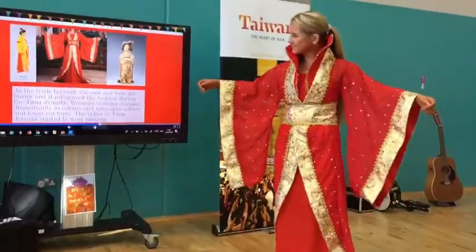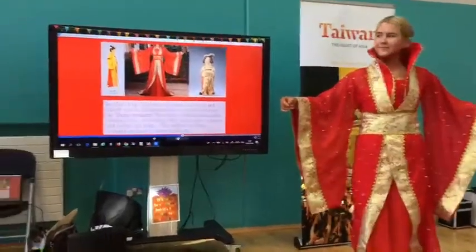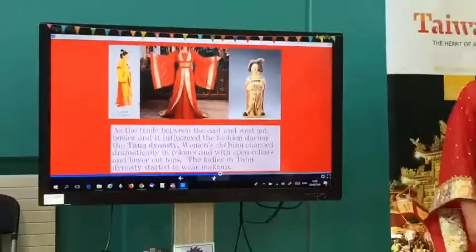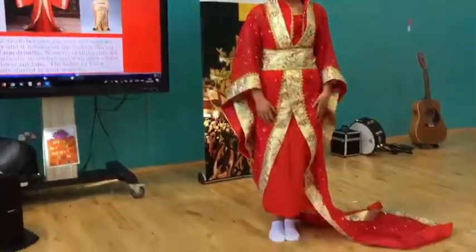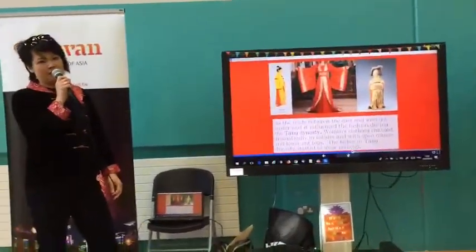As trade between the East and the West got busier, it influenced fashion during the Tang Dynasty. This is a typical Tang Dynasty costume. Women's clothing changed dramatically — they no longer covered themselves as much. You can see the collar; they showed a little more of their skin. Also during this dynasty, ladies started wearing makeup.